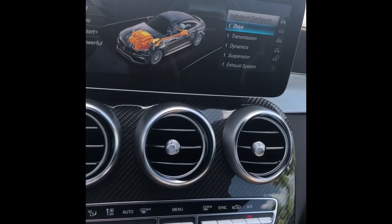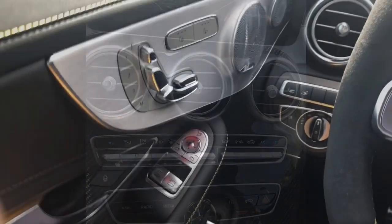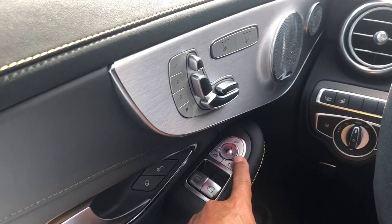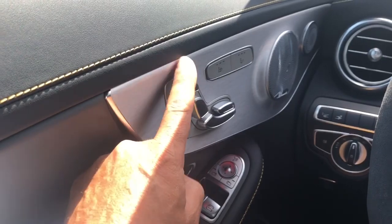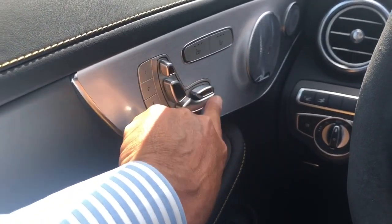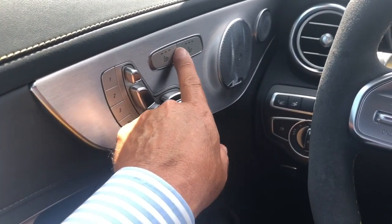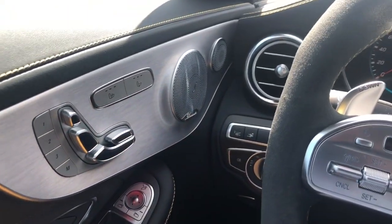This car also has launch control. Just very, very nicely done. You can see the car is equipped with the 64-color ambient lighting system. One thing I've always liked about the Benz is having the seat controls on the door panel — this has the sport seat with infinite adjustment, three-position memory, and heated and ventilated seats. And it's got the Burmester audio system on it.